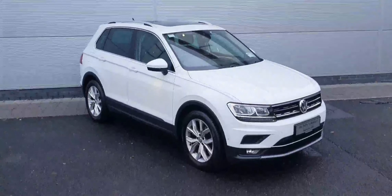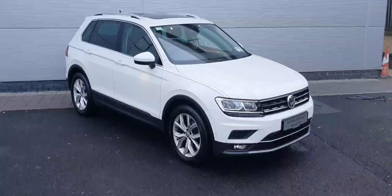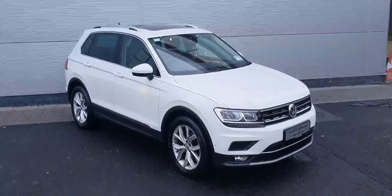If you are interested in test driving or viewing this absolutely stunning white Tiguan Highline, please do not hesitate to contact us by phone or online at JoeDuffy.ie.